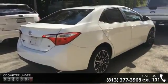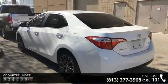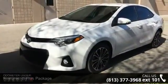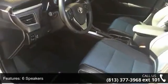Enjoy these notable features: S Plus Package, 6 Speakers, MP3 Decoder, Radio Data System, Air Conditioning, Automatic Temperature Control, Rear Window Defroster, Power Steering, Power Windows, and Remote Keyless Entry.